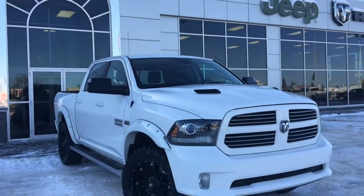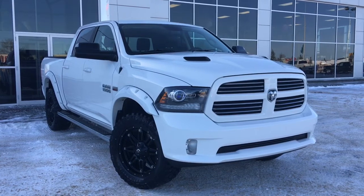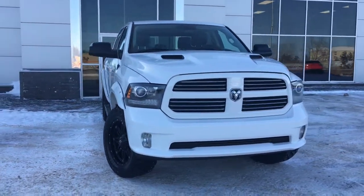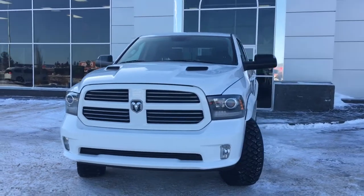Hello and welcome to Grove Dodge. My name is Jasmine and today we're going to be looking at this 2014 Dodge Ram 1500 Sport Crew Cab in bright white. Under the hood is a 5.7L V8 Hemi engine pushing out 395 horsepower and 410 foot-pounds of torque.